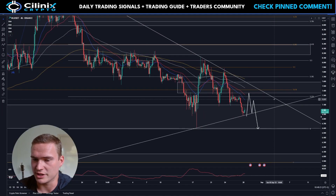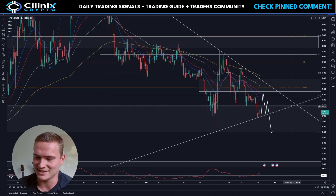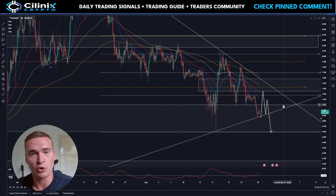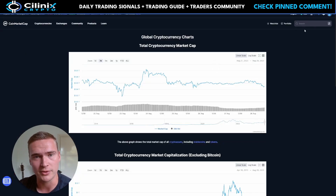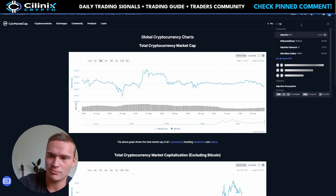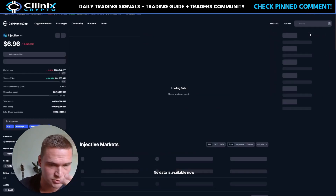Good morning everybody, welcome back to So Linux Crypto. I hope you're all doing great and welcome to this new video on Injective and the INJ token, which I haven't covered for quite a while now, but I wanted to do an update. I know quite a lot of you actually do hold and trade Injective.